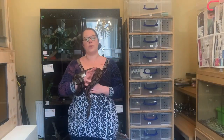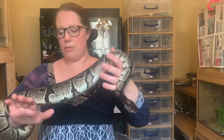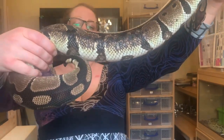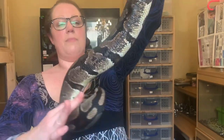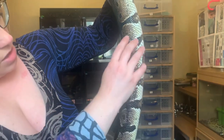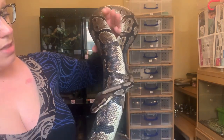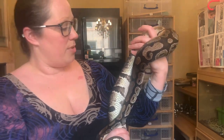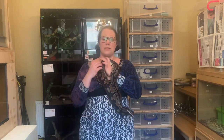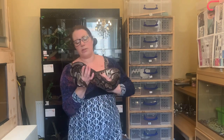Hi everyone, I wanted to do a quick video. I've got Scar out — she literally just shed today so she is looking pretty damn fine. We actually call her Anya now, but her name in her previous house was Scar, and you can see why: just down her body she has got some pretty nasty scarring, although that has improved even more from this shed. This happened before we got her — it was caused by a heat source which didn't have a thermostat connected to it.